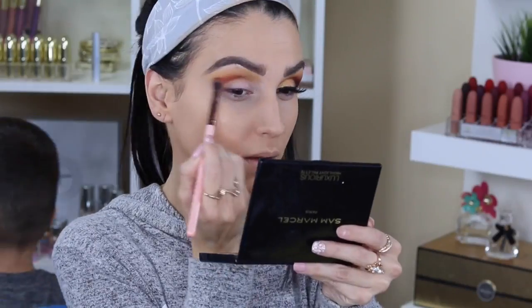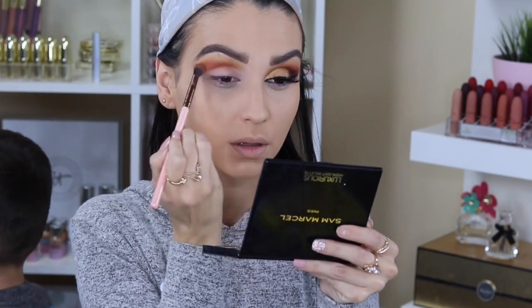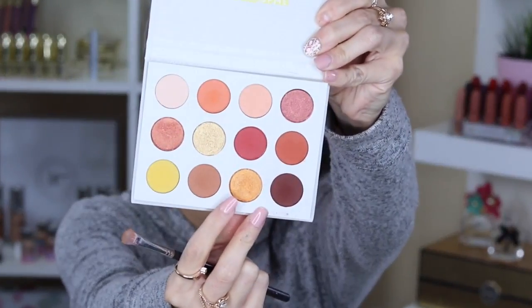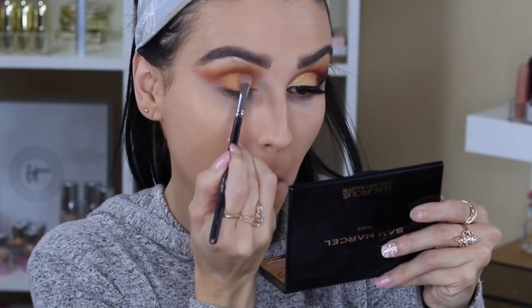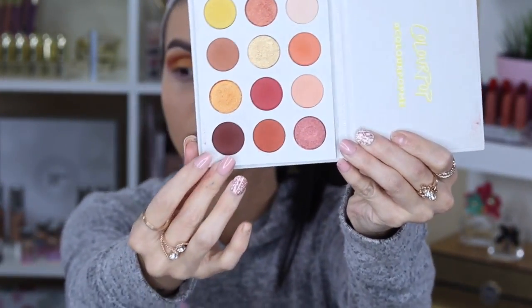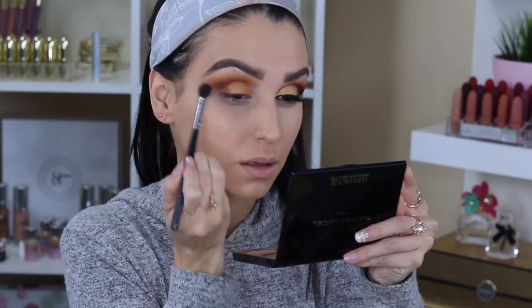After making sure everything is blended with no harsh lines, I go in with more of an orangey color called Louis — sorry, excuse my son, I'm a mom so they're going to be around. I use that orangey color in the corner, then I'm going in with a lower color called Note to Self, packing that onto my lid with a small shader brush to make sure this makeup look really stands out. Then for my outer V I'm using Mischief, which is that darker brown chocolate color, blending it upwards into the crease.